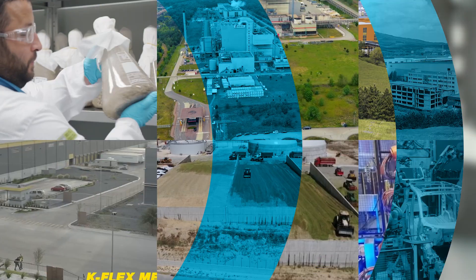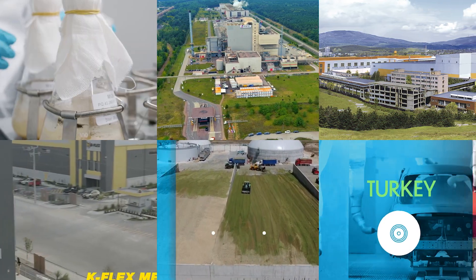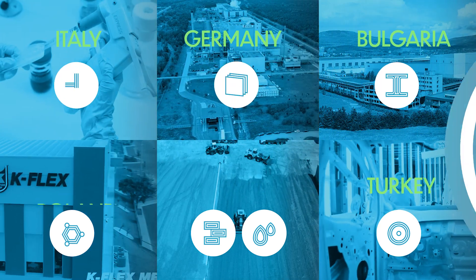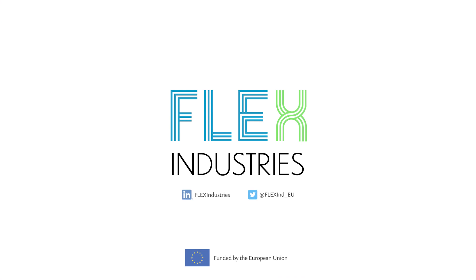These industrial sites have been selected for demo actions in Turkey, Greece, Poland, Bulgaria, Germany, and Italy. Learn more about how Flex Industries can help energy-intensive industries go green.